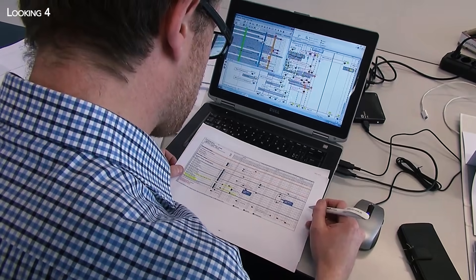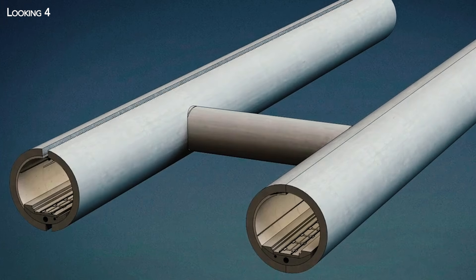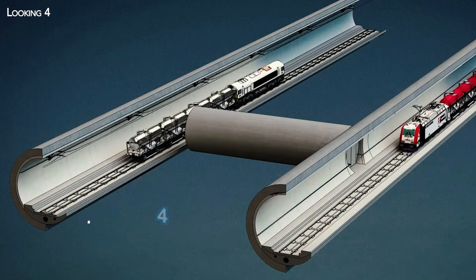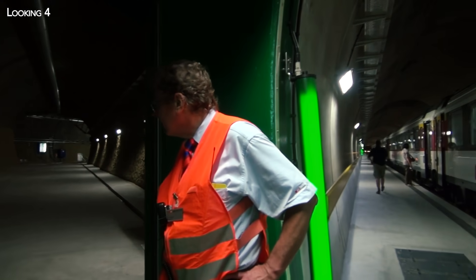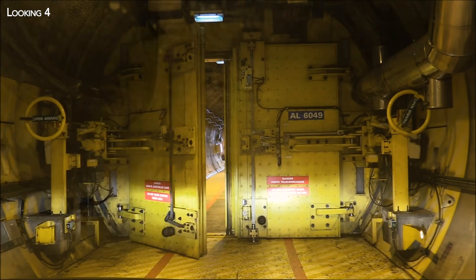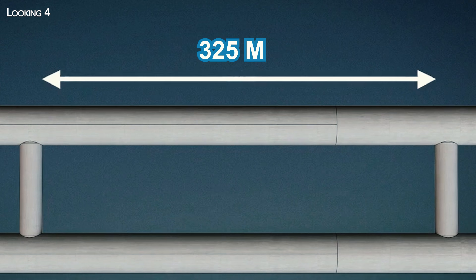The Gotthard Base Tunnel consists of two parallel tubes, each over 8 meters in diameter and spaced around 40 meters apart. Each tube accommodates a one-way track. However, there is no additional tube to evacuate passengers in the event of an accident, breakdown or fire, as is the case in the Channel Tunnel. Instead, transverse galleries connect the two tubes every 325 meters.